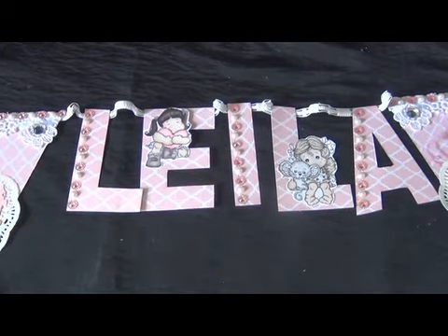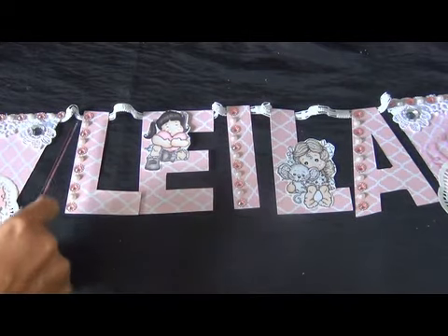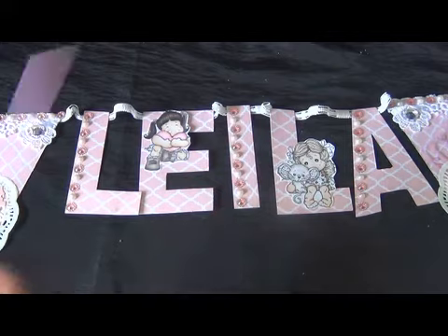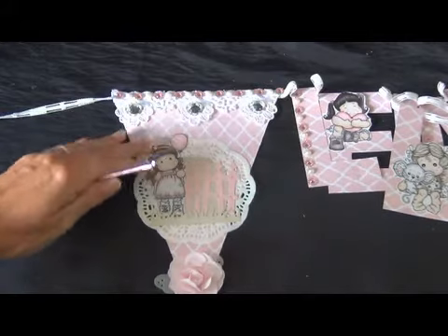I have two pennants on the ends and in the middle it's the name of the little girl. Her name is Leila, and I used some bling pieces to decorate the letters. The other pennants have a Magnolia image. I colored them with my Spectrum Noir markers and I really like how the blonde hair came out.